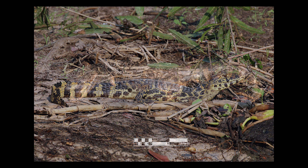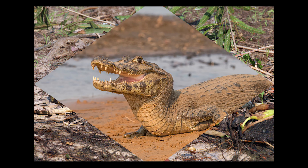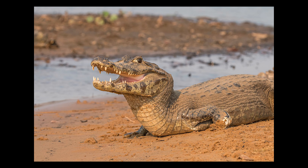The Yaquer caiman is endemic to Argentina, Bolivia, Brazil, and Paraguay. It can also be named as the southern spectacled caiman.